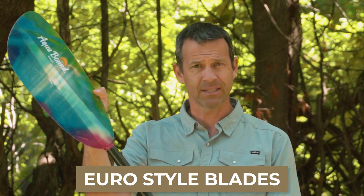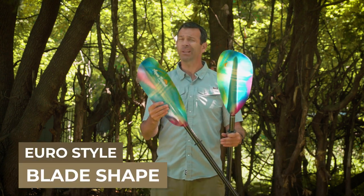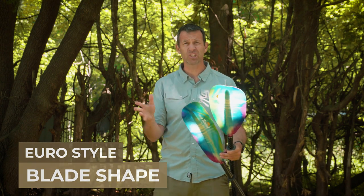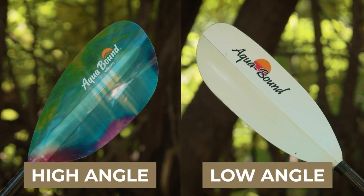Now, right into it — Euro style blades. The first thing we're going to talk about with Euro style blades is the blade shape. You really have two styles of blade shapes: a high angle stroke blade shape and a low angle stroke blade shape.